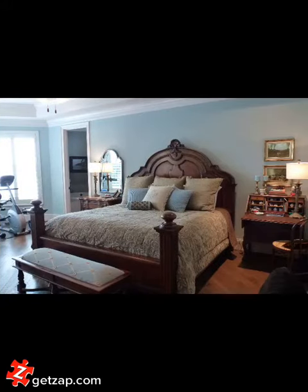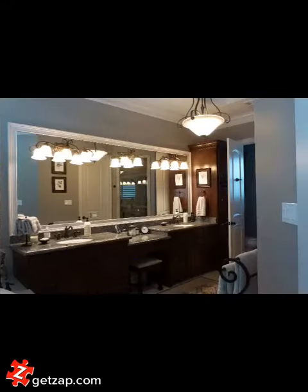The master overlooks the pool and the lake. You can't see the jacuzzi tub in this bathroom, but it's got a separate shower. The master closet is probably 400 square feet.